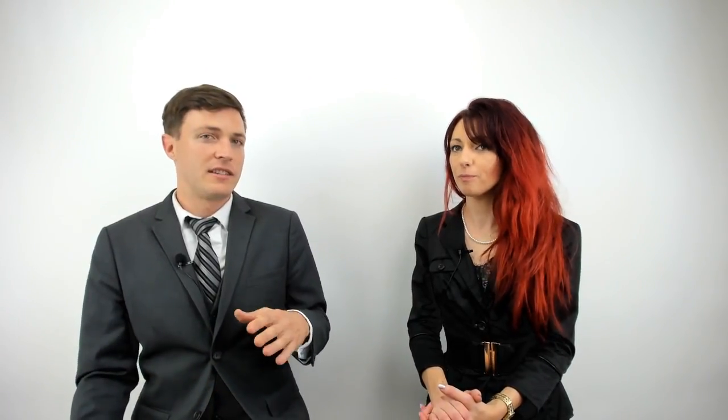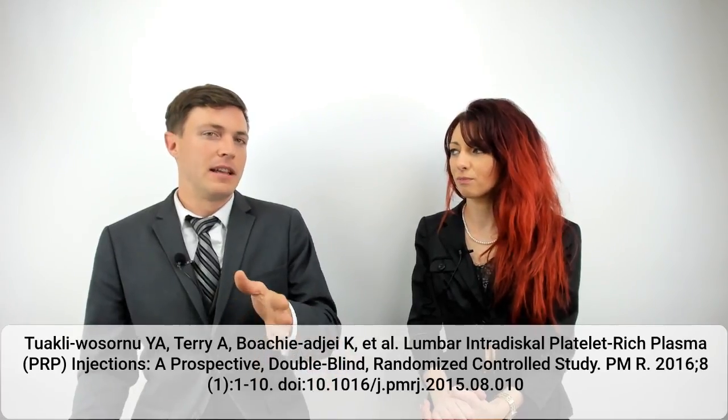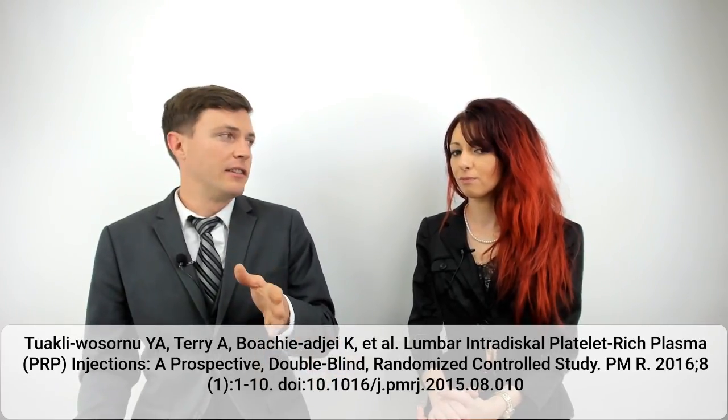This study also did a follow-up for a year, and for some patients even longer. The PRP group showed statistically significant improvement at eight weeks, and then even at a year and longer, so this really is showing some long-term improvement in these patients.